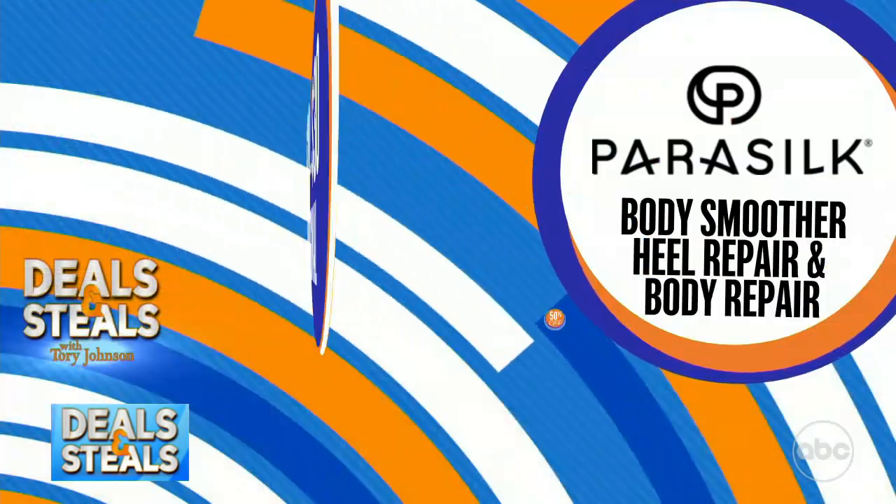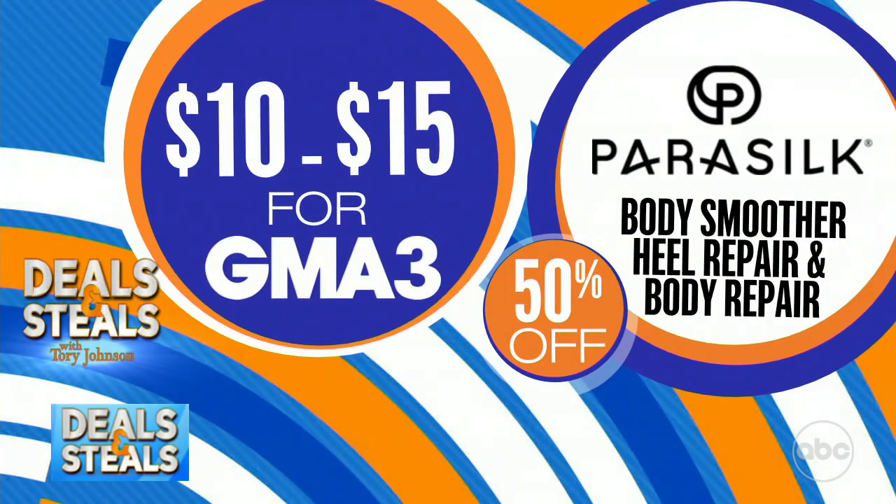We've got a lot of great scents going on today. These start at $10 with our deal. Great for any dry area — I need this for cracked heels.